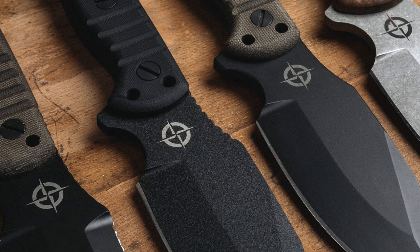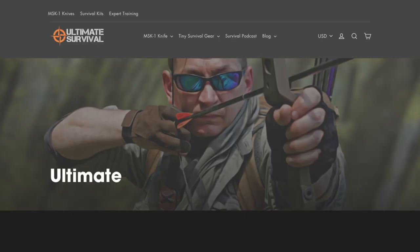Make sure you smash the like button, subscribe to this channel, and click the bell icon so you don't miss out on any videos in this vital free training series. To see our new line of MSK1 knives for this year, go check out ultimatesurvivaltips.com. All right, let's get started.